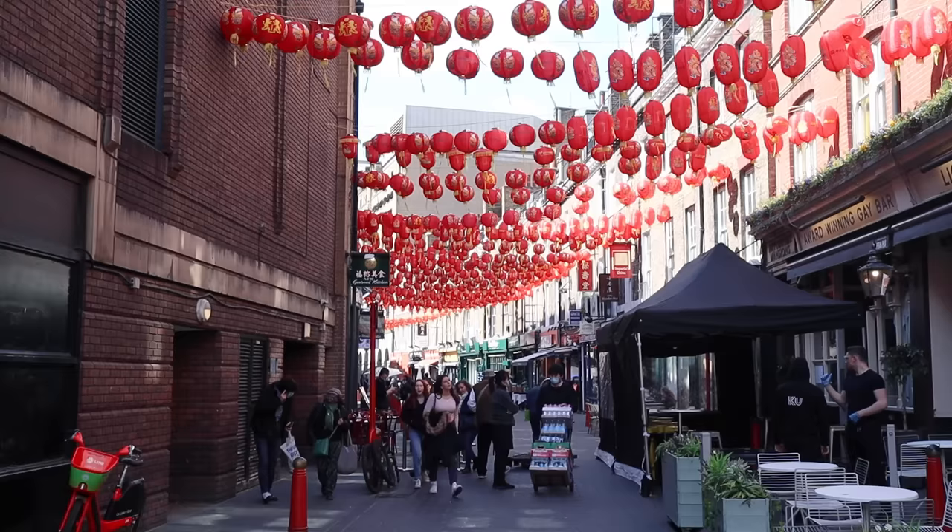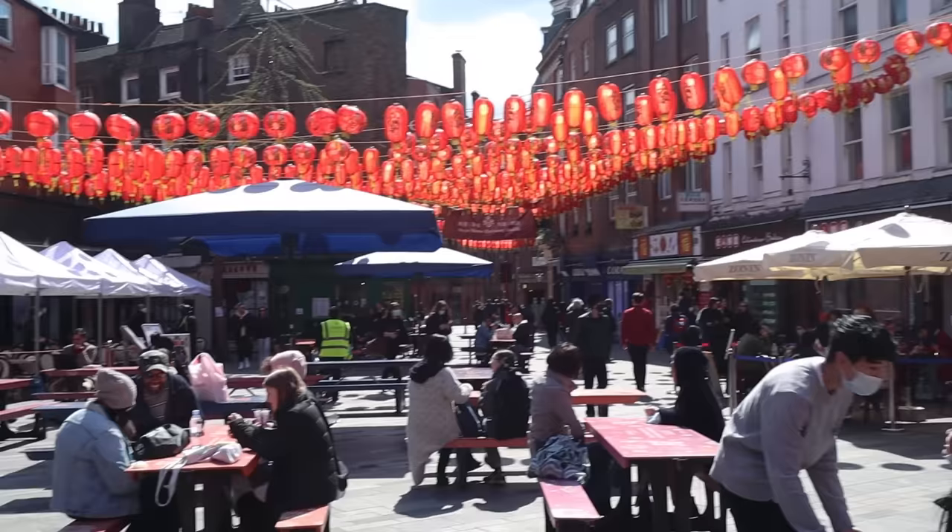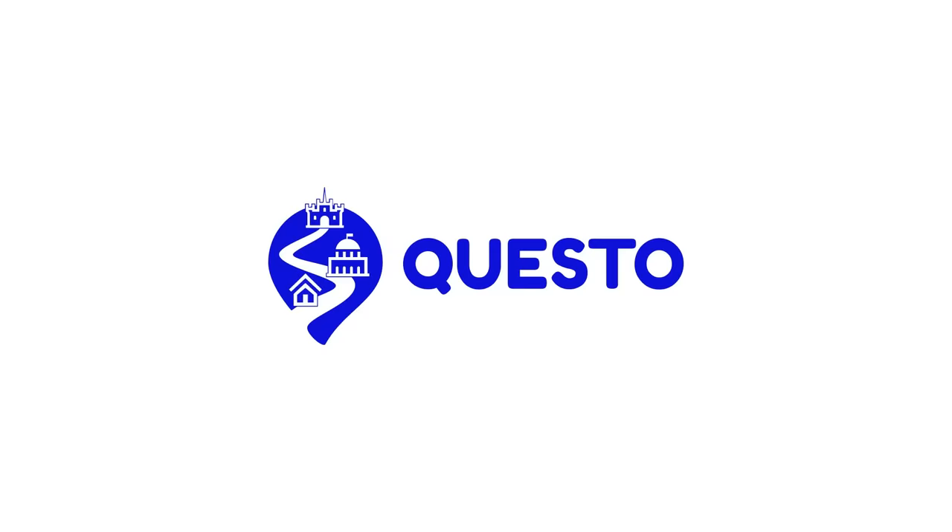One zhanbing is super filling, so you might want to chop it in half and share it with a friend if you're not super hungry. Even so, just one of them is only five pounds fifty — it's one of the most affordable street foods you can find in London. You go into Chinese Tapas House, order your zhanbing, and then you can go around the corner to where they have some tables in Chinatown and enjoy it there.